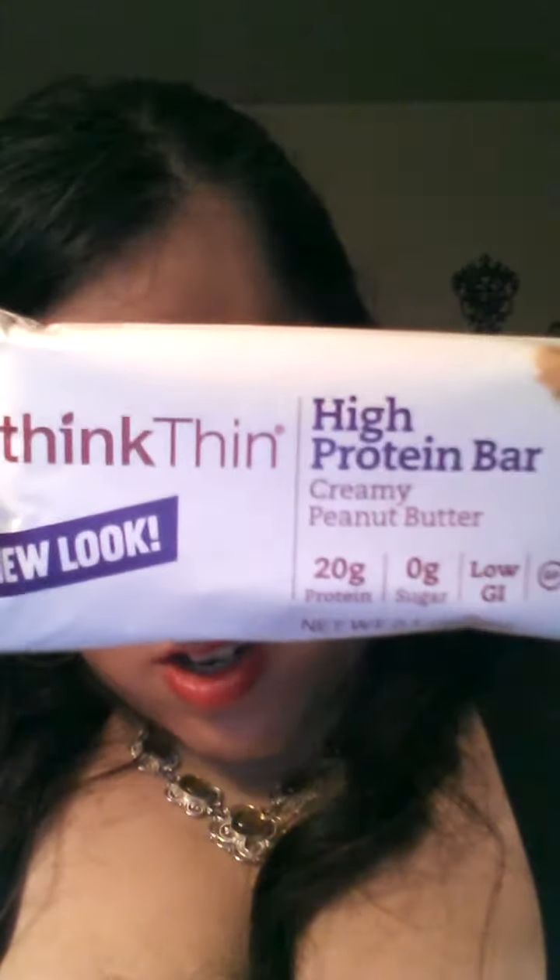The next thing is this high protein bar. I get these just to toss in my purse or in the car when you want something quick. This is the Think Thin bar — it has 20 grams of protein. The calorie count is 240, which is not bad. It'll keep you full until dinner or as a mid-morning snack.